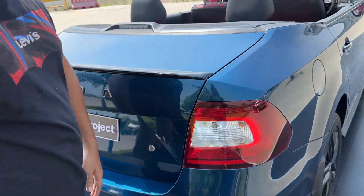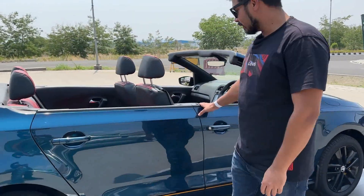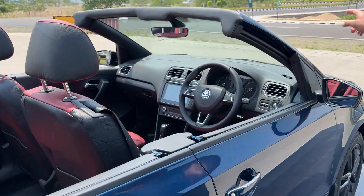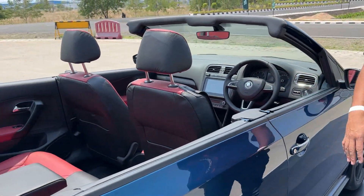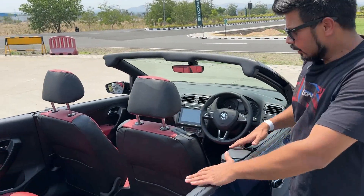What is really amazing is that the doors have also been cut and now they are frameless. The windows come out in the open like a proper cabriolet, and the interior has also been newly upholstered.